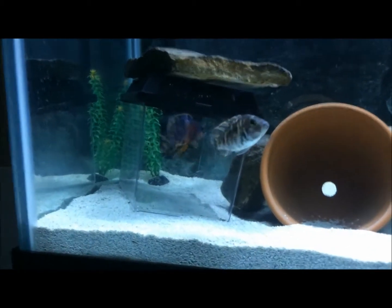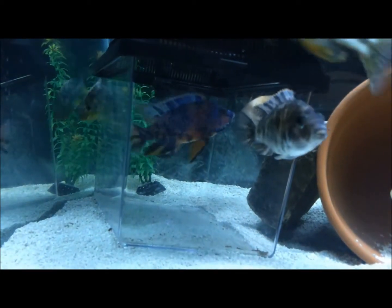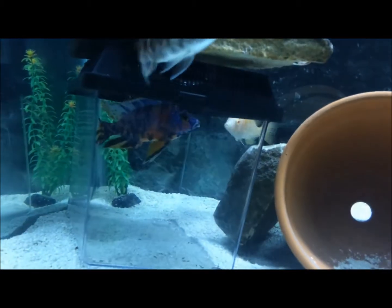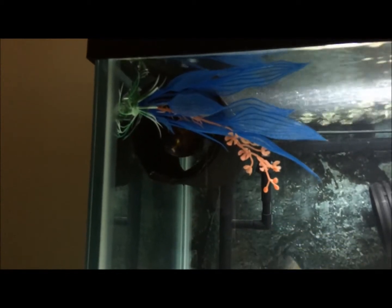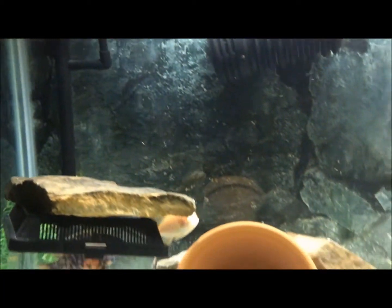Alright, so there he is — he's gonna be in here until I can move the other fish around and get him in a tank by himself. Still one guy hiding up there, another OB peacock being chased around.